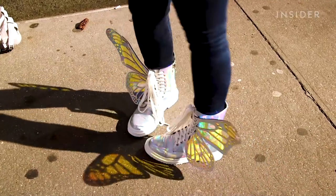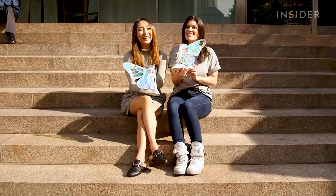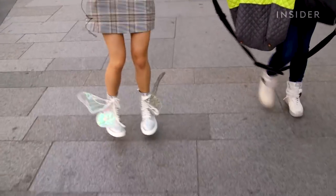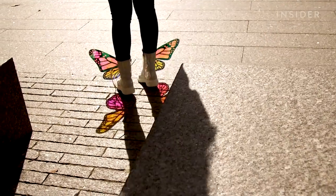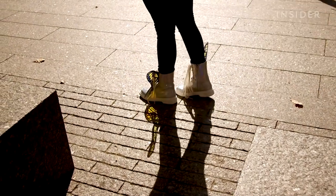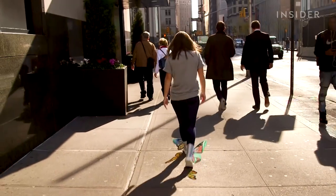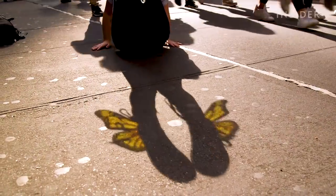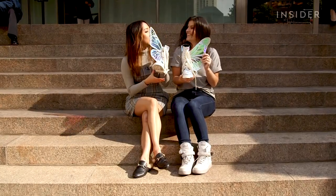Okay, so we both just finished experimenting with our butterfly shoes. I'd say the results were pretty great. What do you think? I think so. I thought these weren't going to be as practical or functional as they were in real life, so I was pleasantly surprised. I think they're definitely a showstopper and you are going to get a lot of looks on the street. So if you're not in the mood to have people stopping you a lot, then definitely do not wear them outside. The real question is, who's going to take these home?